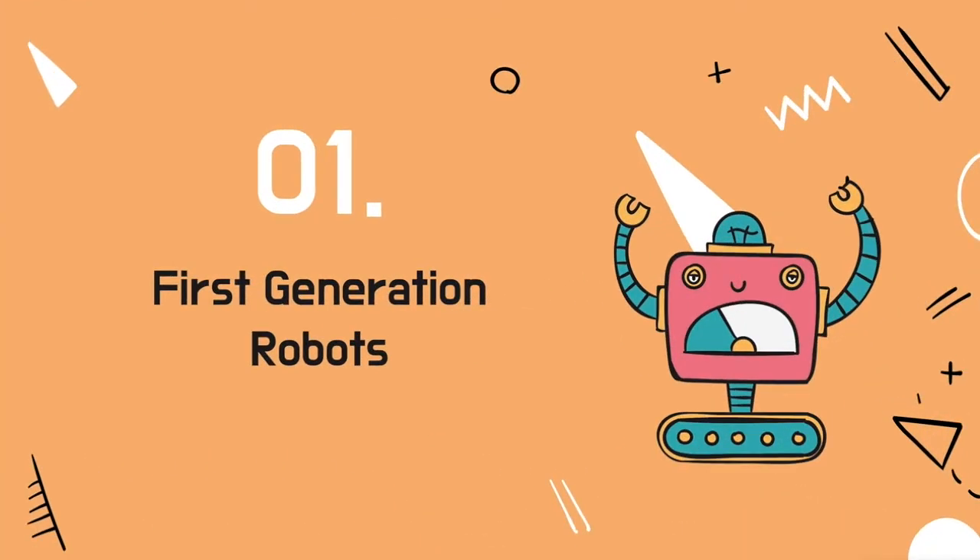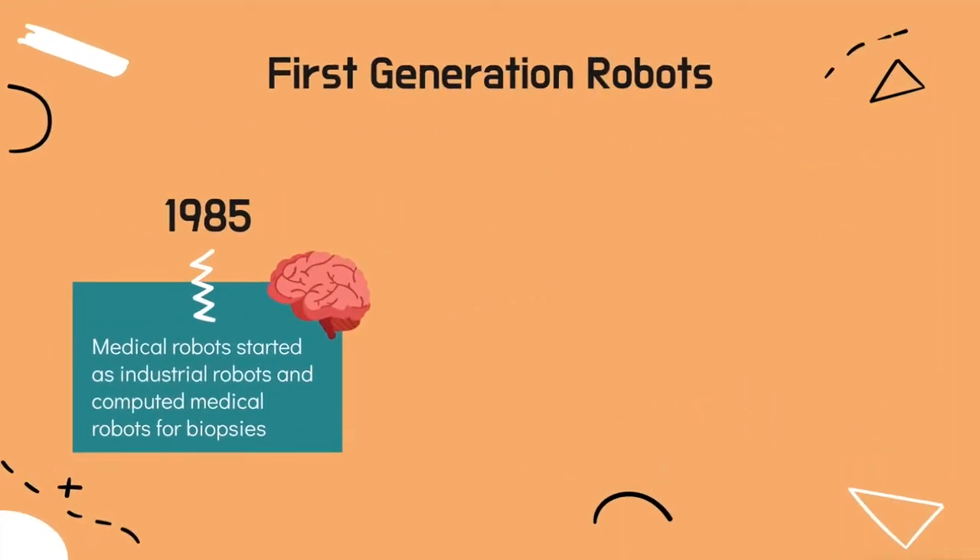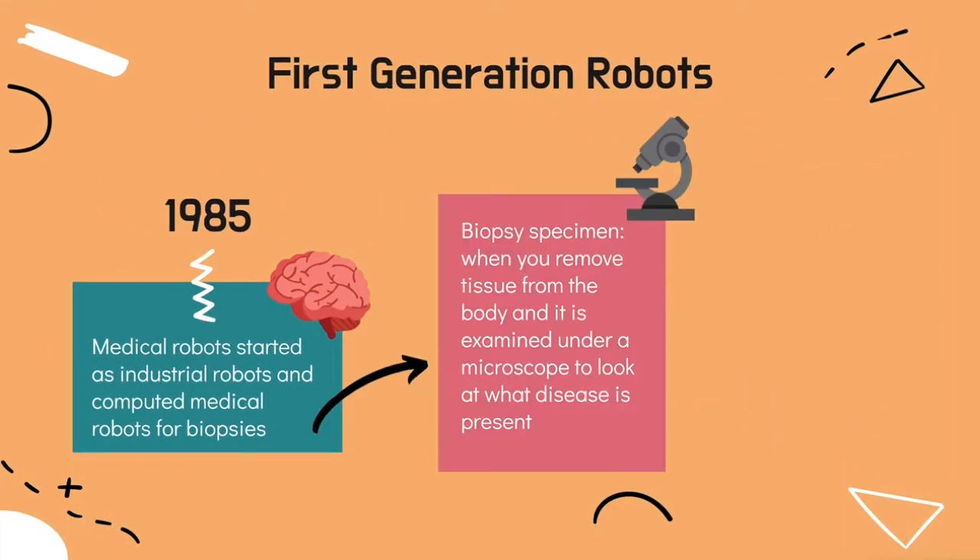Medical robots had their start in 1985 when industrial and computed medical robots were used to insert a probe into the brain for a biopsy specimen. A biopsy specimen is when you remove tissue from the body and it is examined under a microscope to look at what disease is present. This procedure was the first robotic surgery that was recorded.